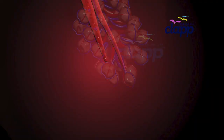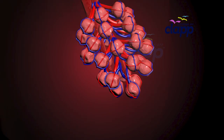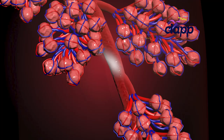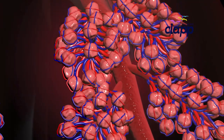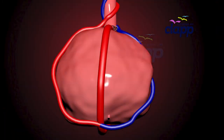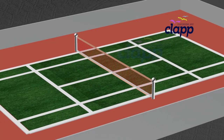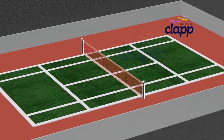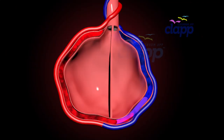At the end of each bronchiole is the final destination of every breath — tiny air sac-like structures called alveoli. Your lungs hold over 600 million alveoli. These tiny air sacs are only about 0.2 millimeters wide, but their combined surface area equals the size of a tennis court. This is where the magic happens: the exchange of oxygen and carbon dioxide.